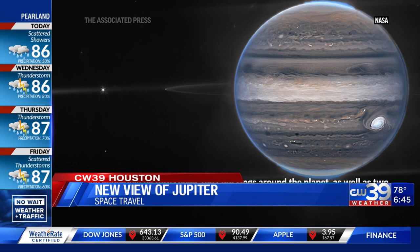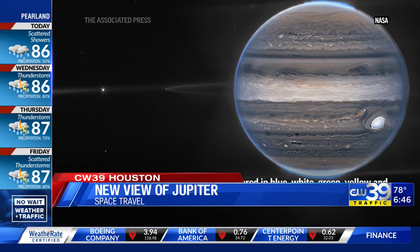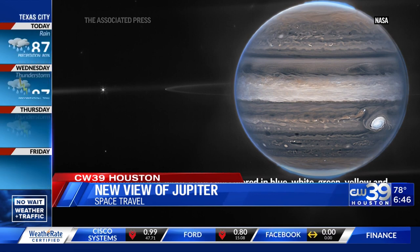The James Webb Space Telescope is the world's largest, most powerful, and most complex space science telescope ever built in the history of our planet. Wow.